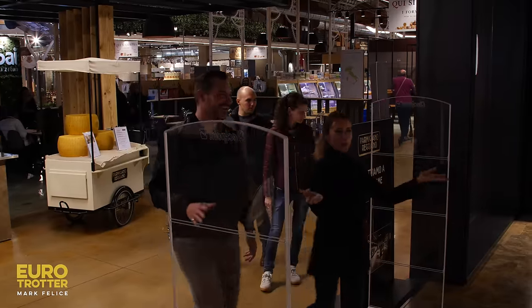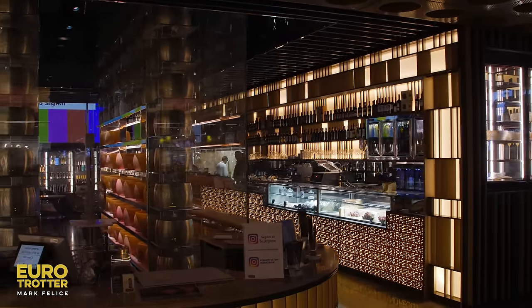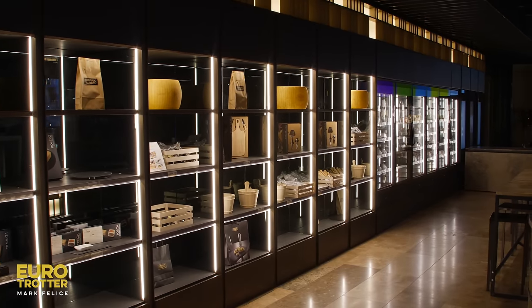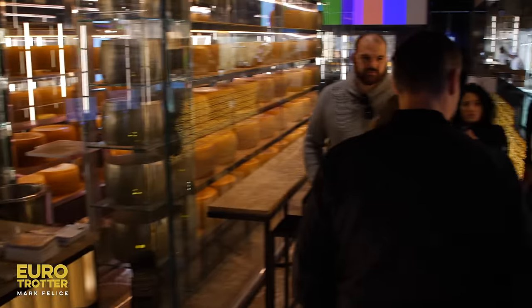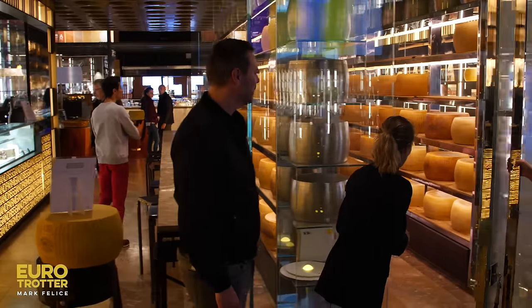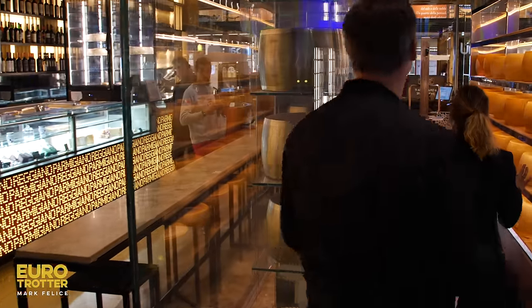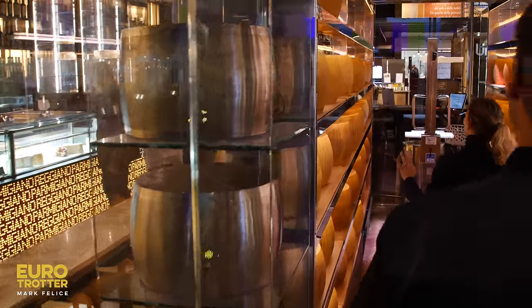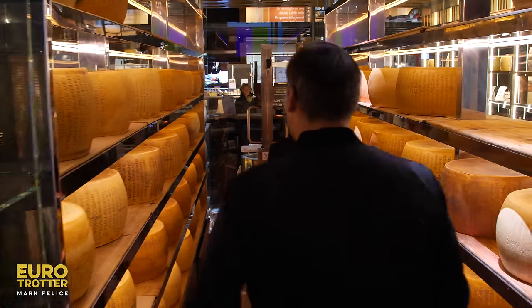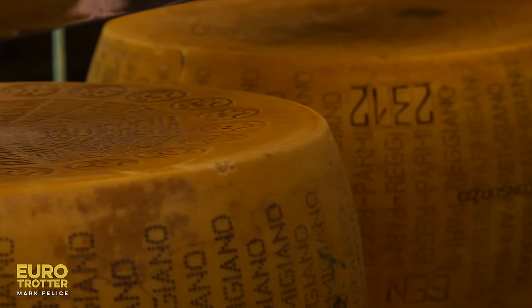This looks like a place for me. This is the temple of Parmigiano Reggiano — spectacular. This is Laura, our specialist here. Prepare yourself. The smell is incredible. Look at this age: 2004.